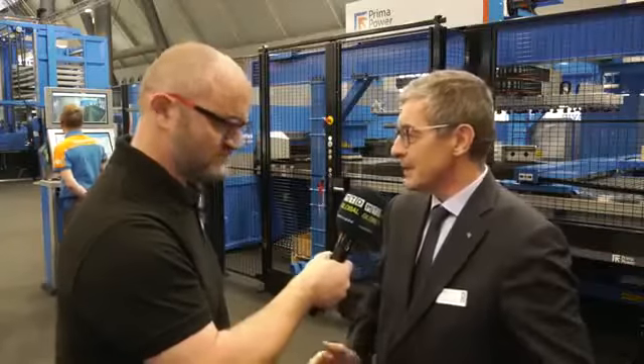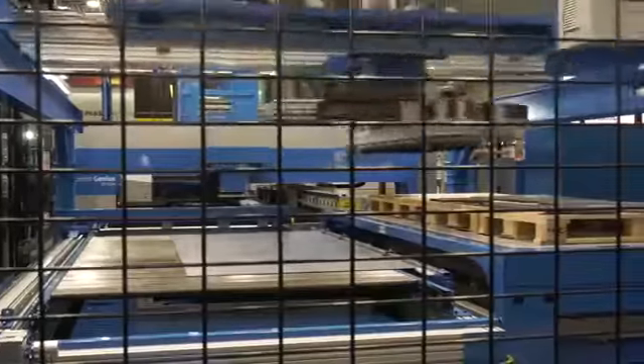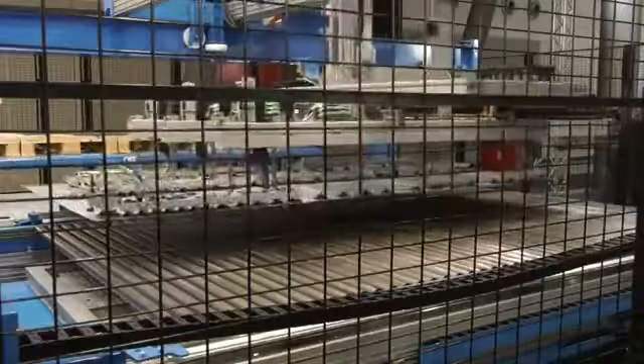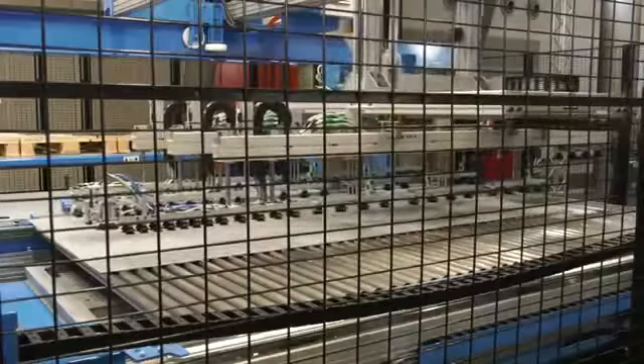The machine that we are presenting this time at the show is a combination punching laser. By combining the benefits of the two technologies, we can offer to our customers a wider range of applications. This machine has loading and unloading units that can put the raw material onto the machine and retrieve the cut and punched parts on a wooden pallet.